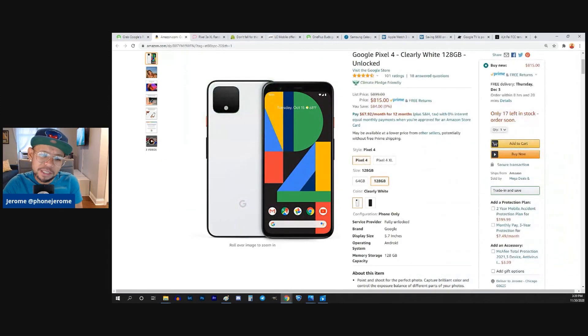Maybe someone who wants a Snapdragon 855 chipset and can be okay with about four and a half hours of battery screen-on time, and a really big forehead on the display.